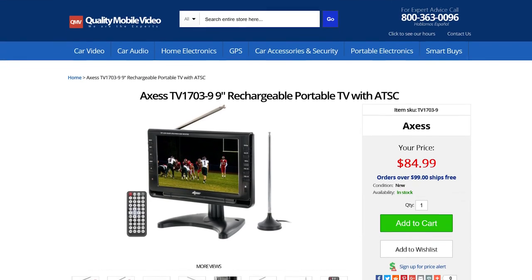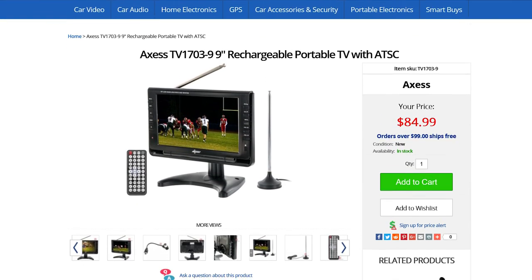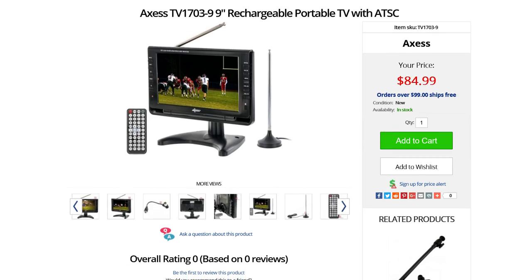Be sure to check out the Access TV 1703 online at qualitymobilevideo.com. If this video sucked, you know what to do. But if it was the bee's knees, help support us and get subscribing. Leave your comments and questions below, and if you want to see another cool video, go ahead and click right up here. Thanks for watching.